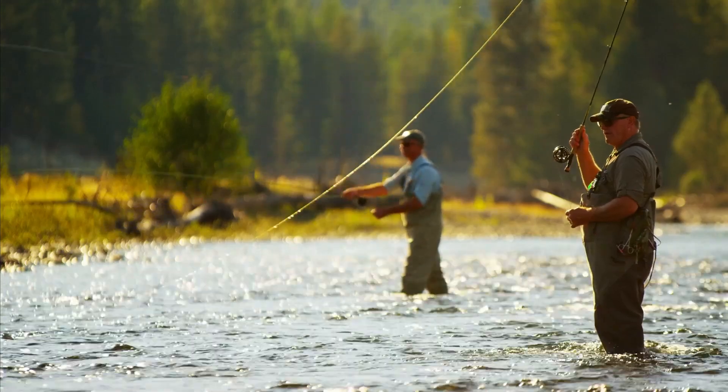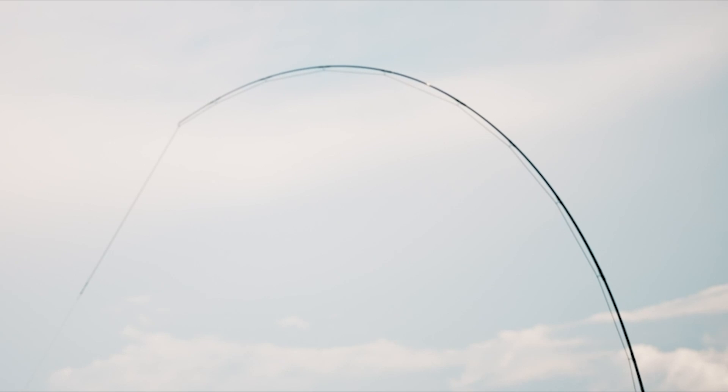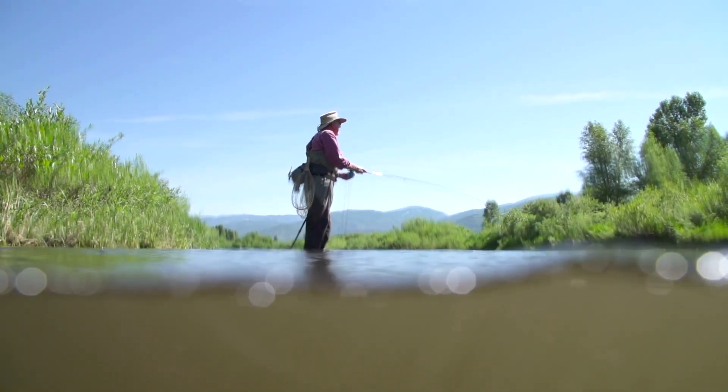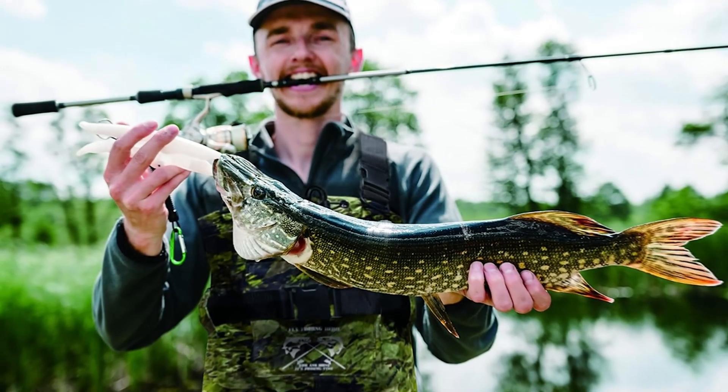Welcome, fishing enthusiasts and outdoor adventurers. Today, we're diving into the world of fishing waders, essential gear for anyone who loves getting close to the water while staying dry and comfortable. Choosing the right pair can be a game-changer for your fishing and hunting experiences.